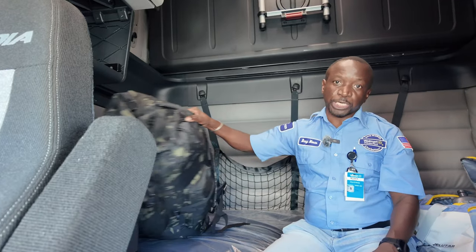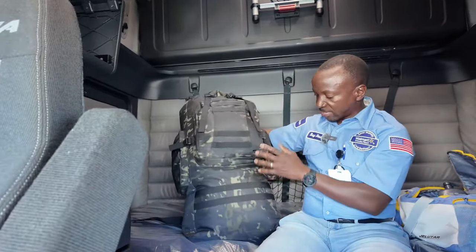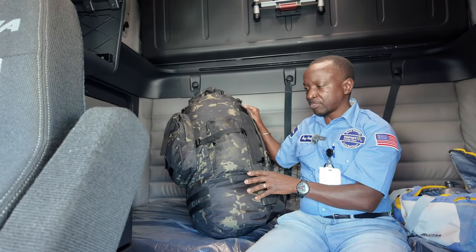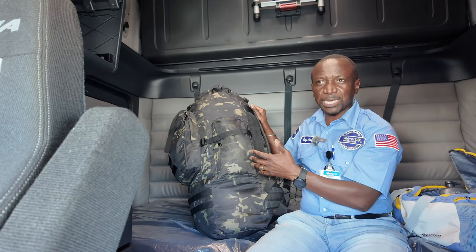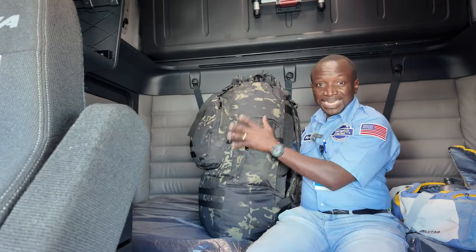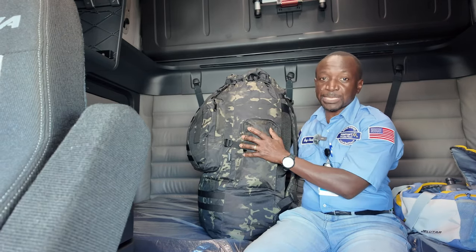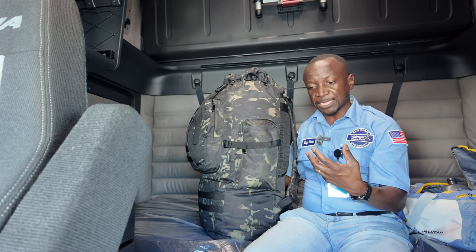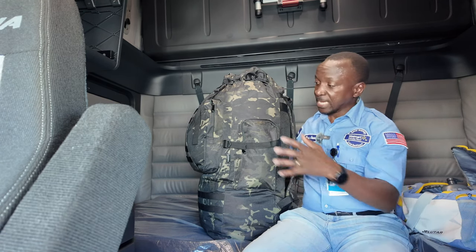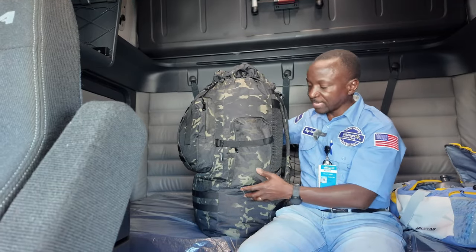I specifically wanted to get a big bag — I think they said it's like a hundred liters capacity. I wanted a big bag because I wanted to fit most of my stuff in one bag. I did have a suitcase but I thought that would be kind of bulky. In here, I can squeeze my stuff in to make it fit.